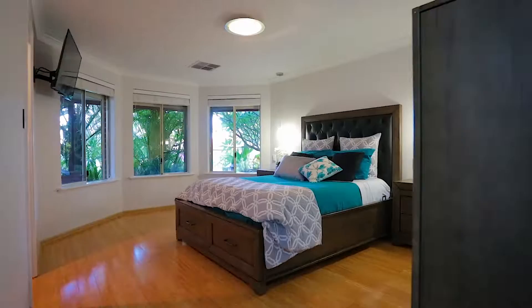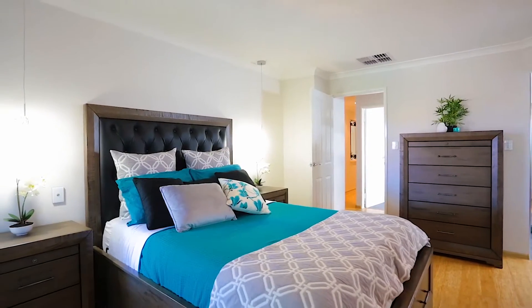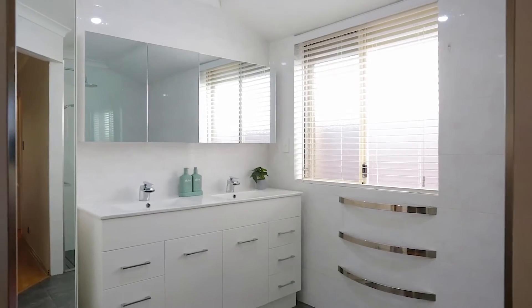Amongst the four bedrooms plus study and two bathrooms, the obvious pick of the sleeping quarters is a king-sized master bedroom retreat.